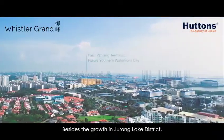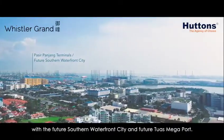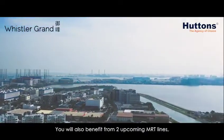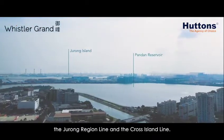Besides the growth in Jurong Lake District, there is also massive growth potential with the future Southern Waterfront City and future Tuas Megaport. You will also benefit from two upcoming MRT lines: the Jurong Region Line and the Cross Island Line.